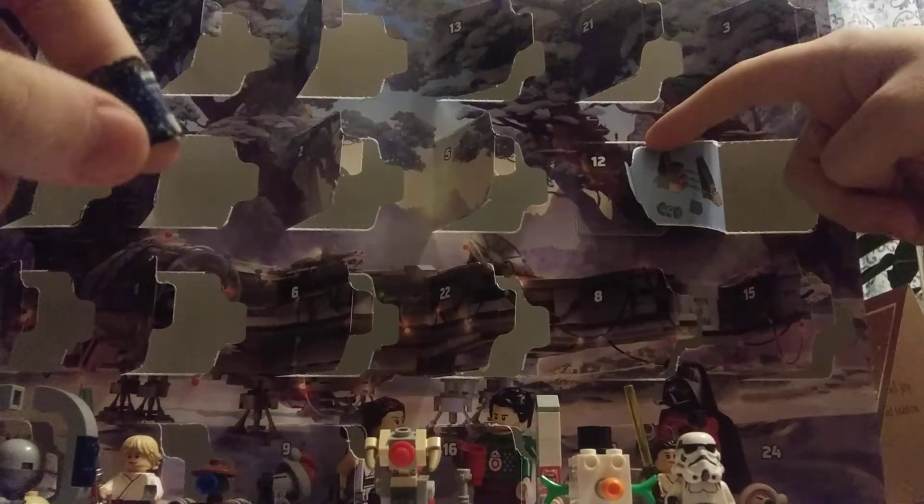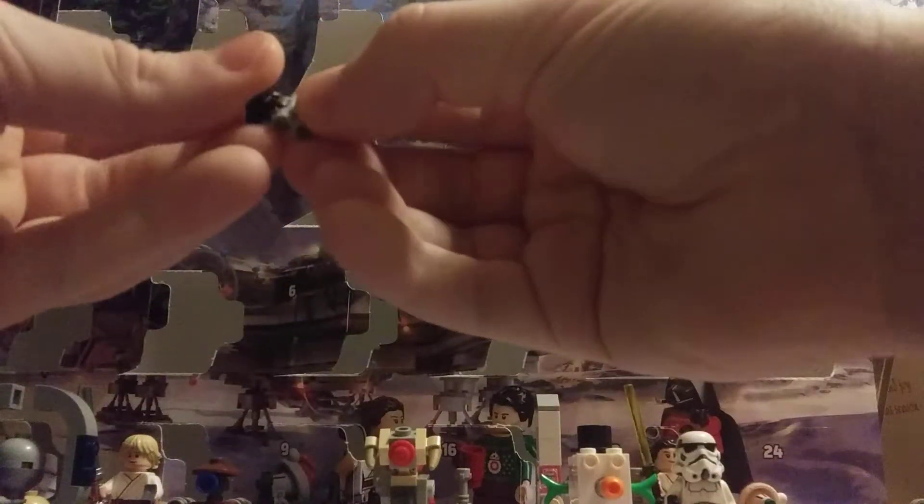Alright, now let's see if we can quickly build this, because I got plans today.